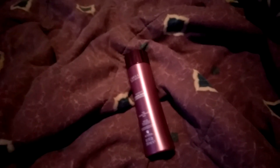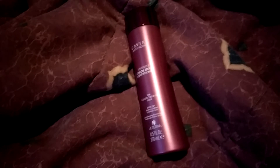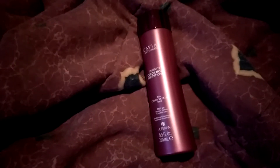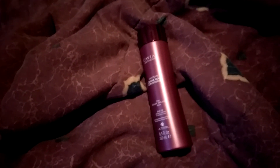I will place the link below the video if you're interested. It's Caviar anti-aging. It's from Alterna. I'll place the link below the video. If you have any comments, questions, or concerns, please leave me a comment below and I will get back to you as soon as I can. Have a great day.